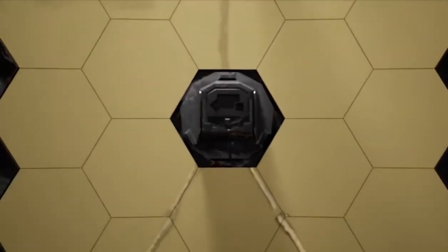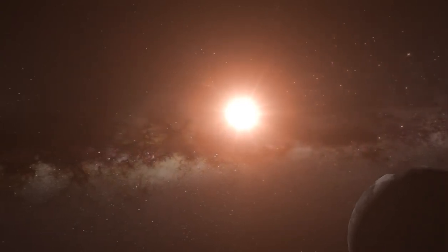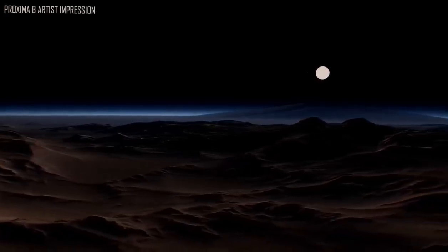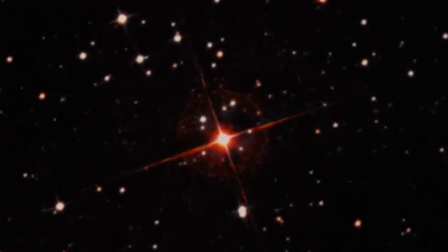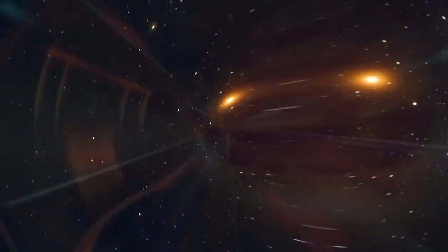Major discoveries about the development of the universe are still being made thanks to the James Webb Space Telescope. A mystery planet in the habitable region of its star, Proxima Centauri, resides amid the vastness of space. This planet is Earth's cousin, so it's not just any old rock. Proxima b has now been revealed in the finest image yet taken by the JWST, showing astounding details about this potentially habitable exoplanet. What riddles about Proxima b has the JWST unlocked? Let's find out.